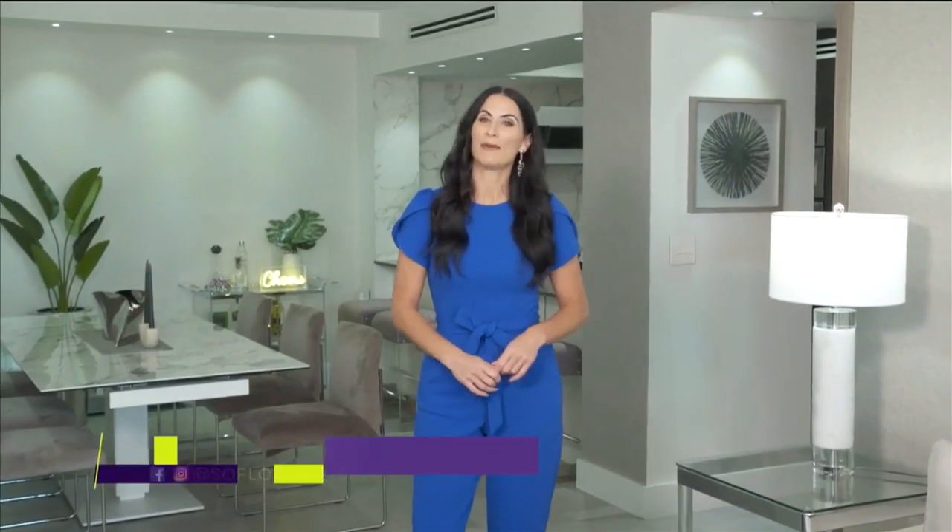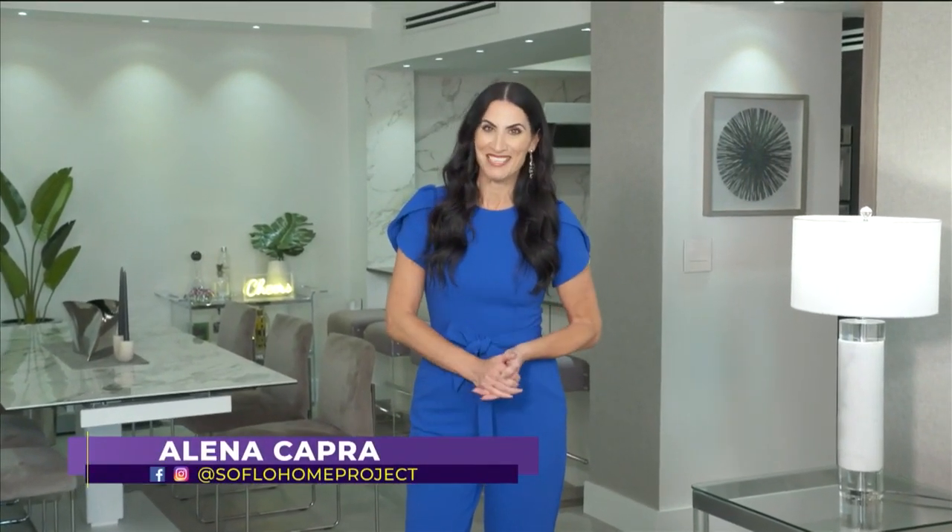We're well into the new year, and it's a great time to start thinking about breathing some new life into your spaces. We've got some great design tips for refreshing any room in your home on today's SoFlo Home Project.